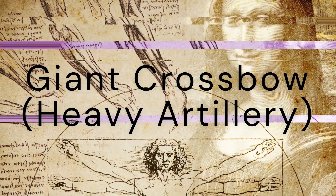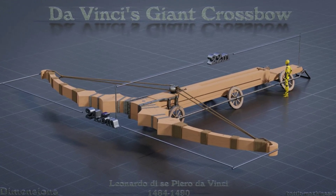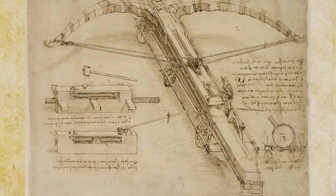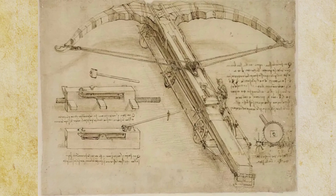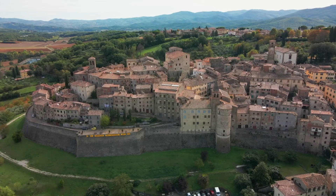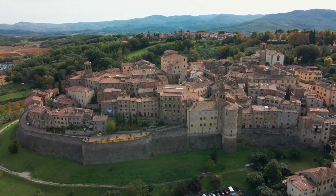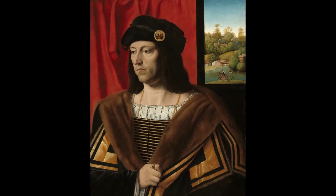At number 4 we have the giant crossbow. This massive siege weapon was designed to hurl large projectiles at enemy fortifications. With a span of 27 yards, the crossbow's size and potential power reflected da Vinci's interest in engineering solutions for military purposes. It was designed when he was working for Ludovico Sforza, the Duke of Milan.